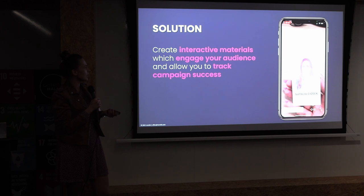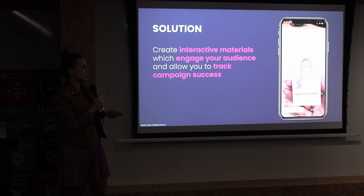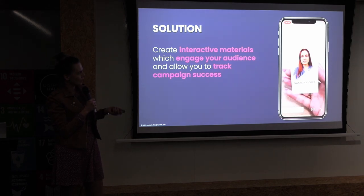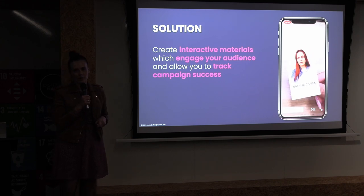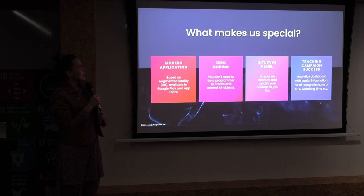Our solution is an application that revives printed materials and gives you the possibility to track campaign success. You are able to run a campaign and see the results, and also receive very important information about your audience. We don't have sound here, but if you come to me after the presentation and I give you my business card, you'll see that it's working — you simply need to download the free Run Video application.